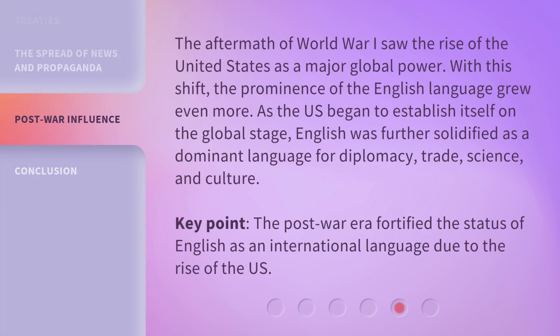The aftermath of World War I saw the rise of the United States as a major global power. With this shift, the prominence of the English language grew even more. As the U.S. began to establish itself on the global stage, English was further solidified as a dominant language for diplomacy, trade, science, and culture. The post-war era fortified the status of English as an international language due to the rise of the U.S.